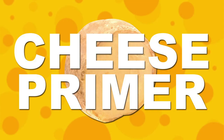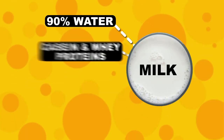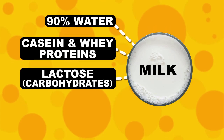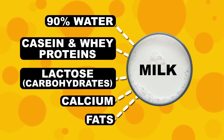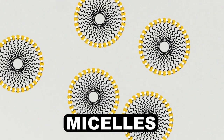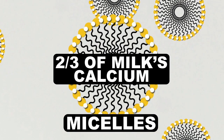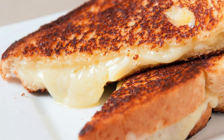Time for a primer on cheese. The first step of cheese making is to form curds out of milk. Milk is 90% water, plus a mix of casein and whey proteins, lactose, calcium, and fats. Casein proteins float around in milk in tiny molecular clumps called micelles that refuse to stick together because they have the same charge on the outside. These micelles hold around two-thirds of the calcium in milk, and calcium is the key to the perfect grilled cheese.